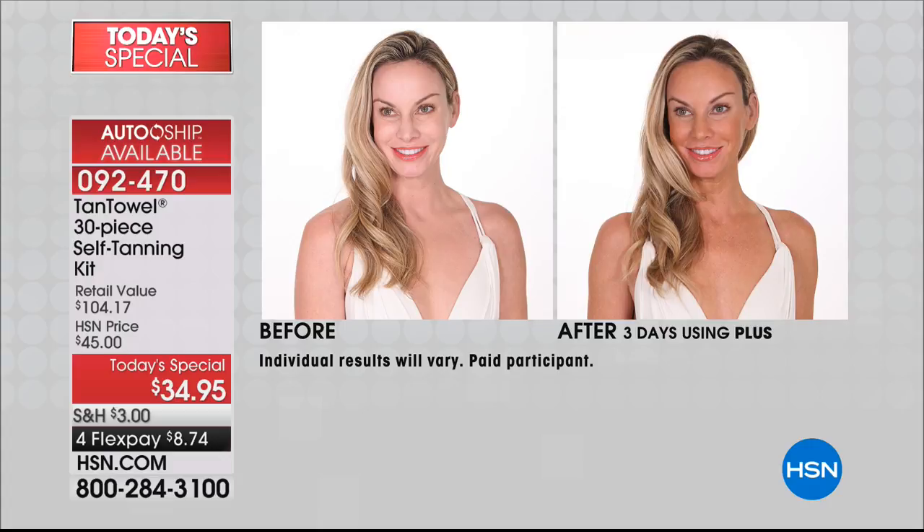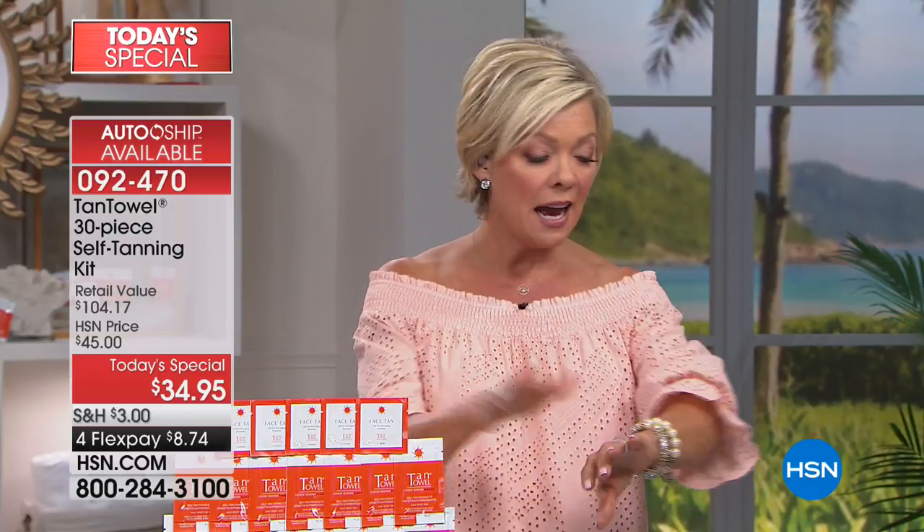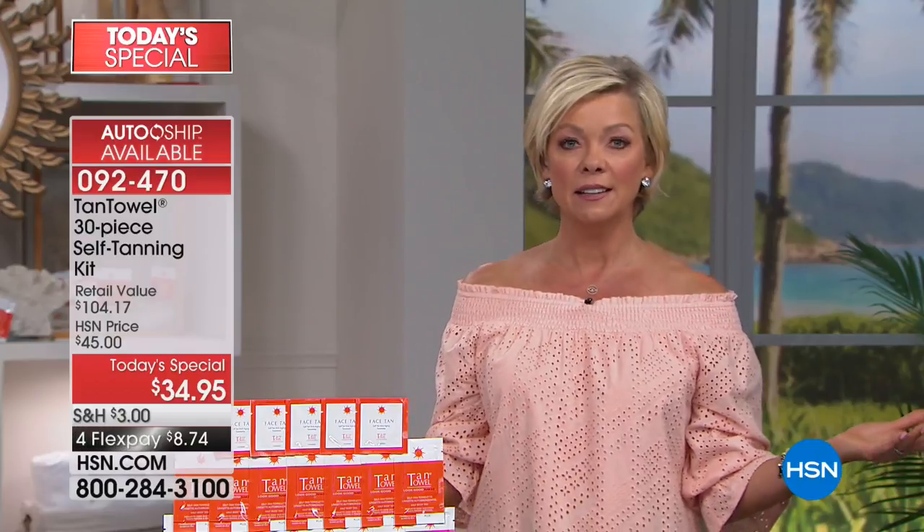A tan — we all agree we feel better when we have some color, but we know how damaging the sun can be to our skin. So get your young ones started early on a self-tanner you can do in the comfort of your own home. I literally went home from work last night, did a self-tanning towel — a full body — and this is the tan I have. Within two to four hours you're going to start seeing a gradual tan.